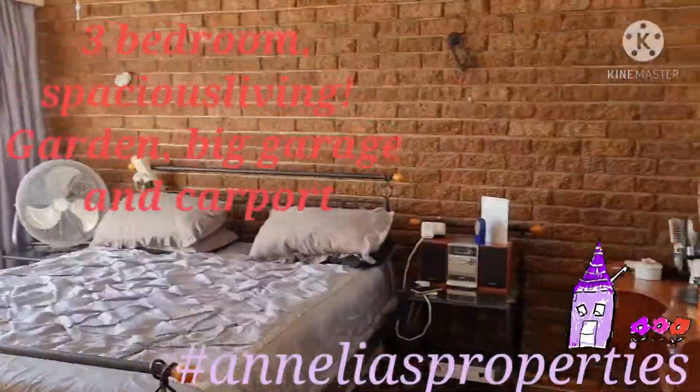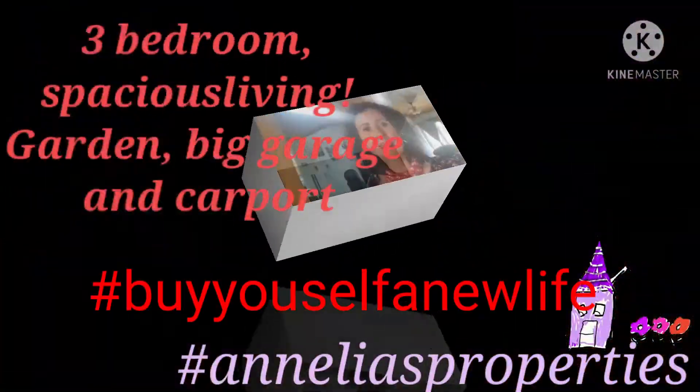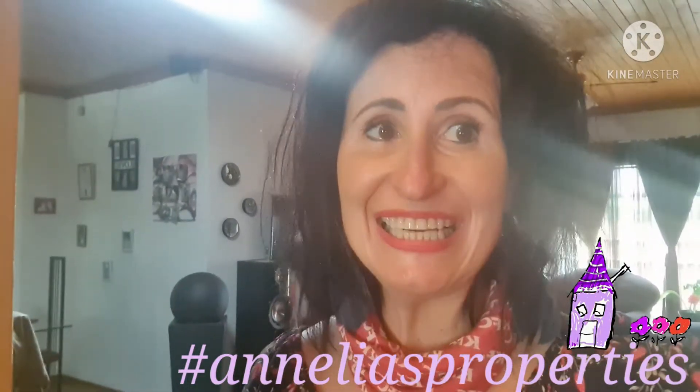Two bathrooms, and this is an extra bonus. Come and buy yourself a new life — call Anelia!